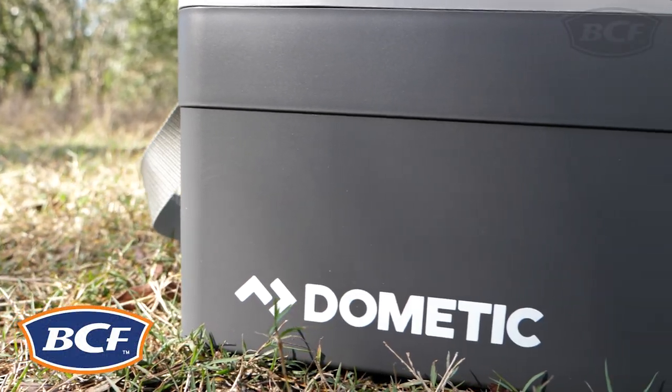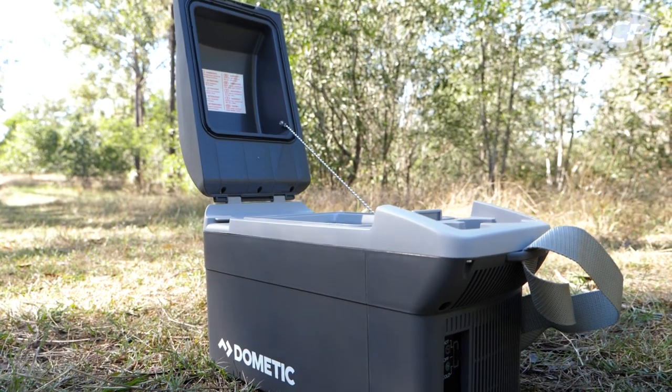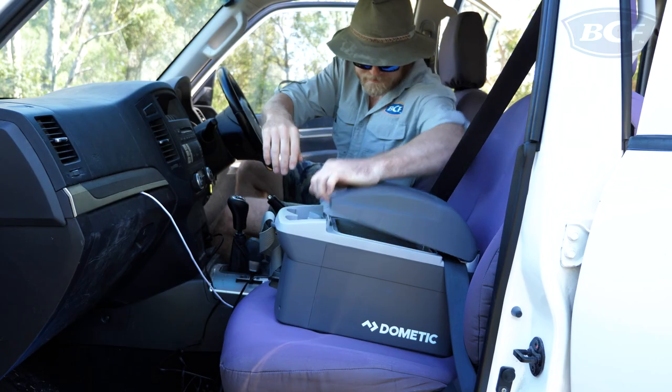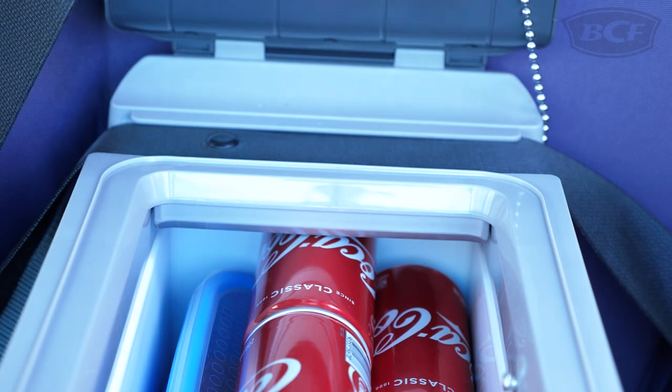The Dometic TB08 8 litre console cooler is the ultimate vehicle accessory that will transform your car into your own personal smoko bin. This portable cooler fits snugly between the two back seats or even riding shotgun in the passenger seat and can be fastened in place using the built-in seat belt slot.